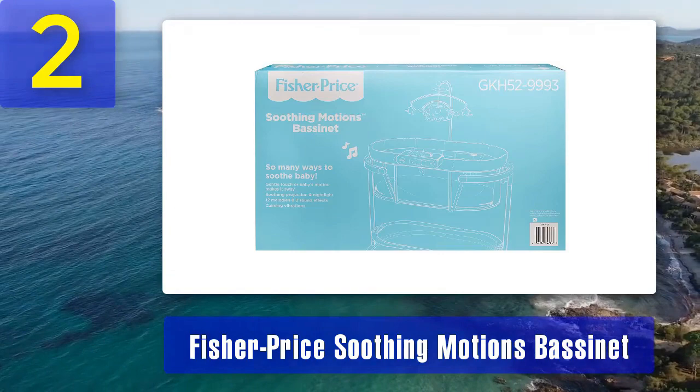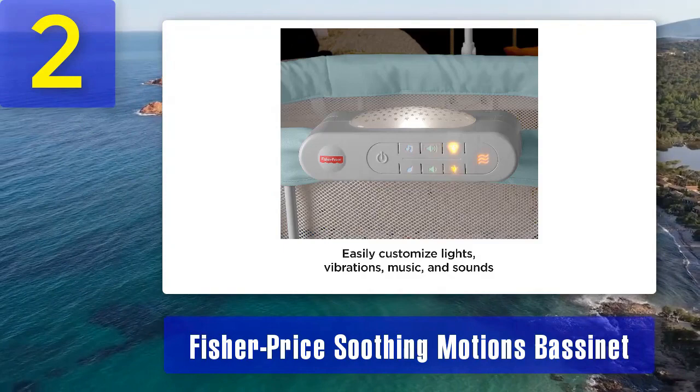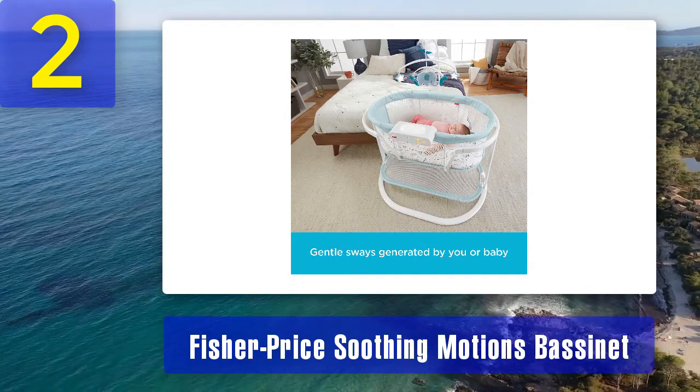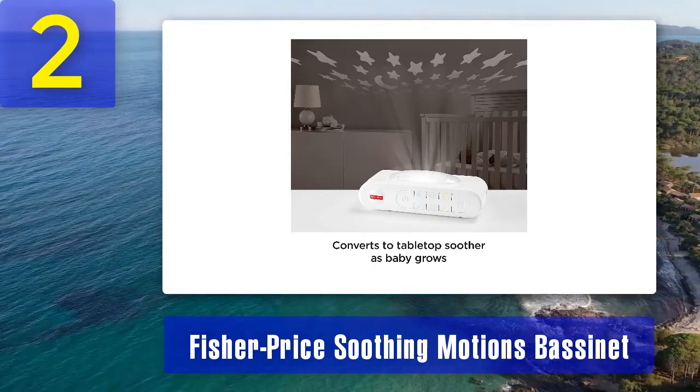The bassinet also includes a variety of sounds and music options to soothe your baby. Choose from lullabies, nature sounds, and white noise to find the perfect combination for your baby's comfort. The adjustable canopy with soft toys provides visual stimulation and entertainment during awake times. Safety is a priority with the Fisher-Price Soothing Motions Bassinet — it has breathable mesh sides for airflow and visibility, and the mattress pad is machine washable for easy cleaning. The bassinet's legs can be locked in place to keep it stationary when needed, and it has a generous storage basket underneath for baby essentials.